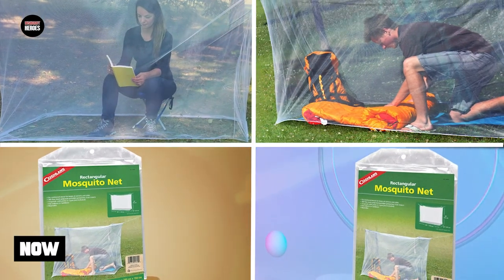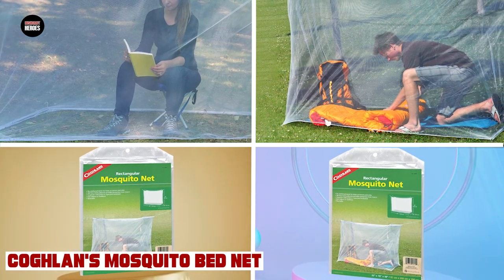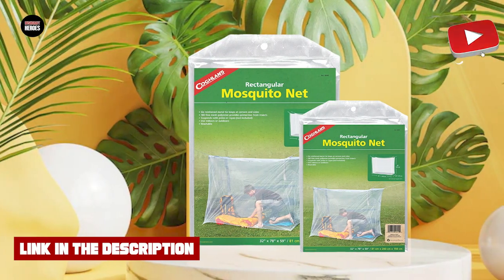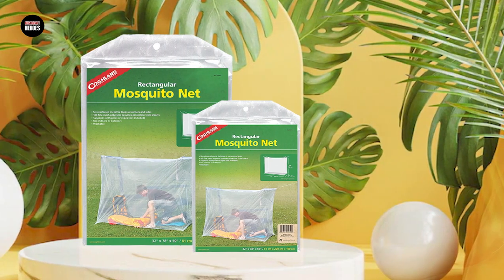Moving on to the next, at number 2 we have the Coblins Mosquito Bed Net. It is an affordable and effective solution for anyone looking to keep mosquitoes and other bugs at bay while they sleep. The net is made with a fine-mesh polyester material that is lightweight, durable, and breathable, allowing for optimal airflow while still keeping bugs out.